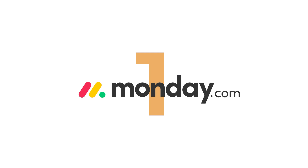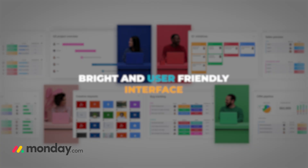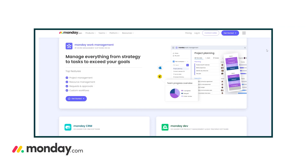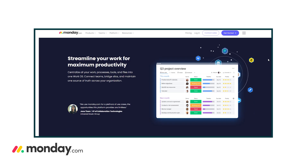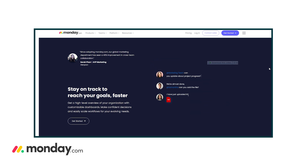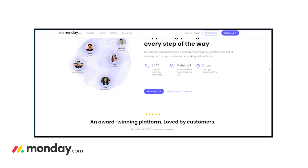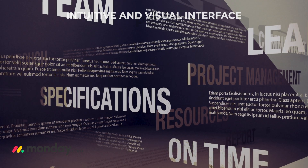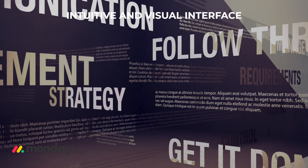First up, let's chat about Monday.com. If you've ever heard of it, you probably know it's famous for its bright and friendly interface. Monday.com feels like that really organized friend who color-codes everything, making life a bit easier. It's designed to help teams manage their work more effectively and collaborate seamlessly. Pro number one: intuitive and visual interface — Monday.com is like a breath of fresh air when it comes to navigating project management tools.